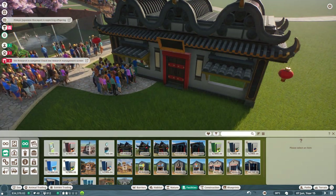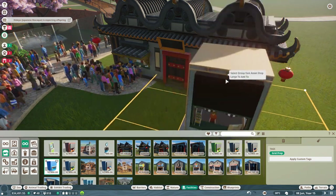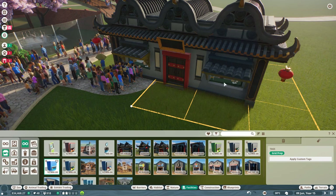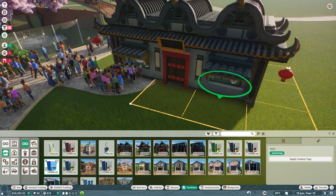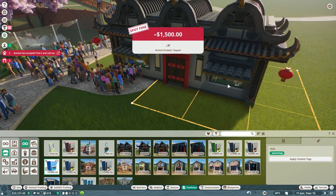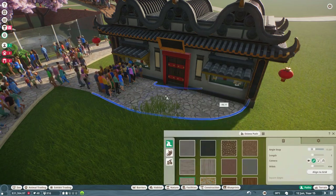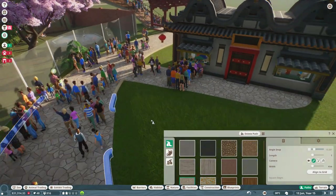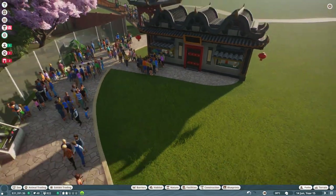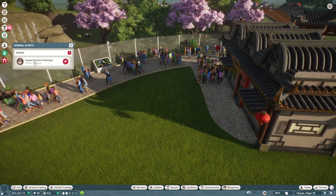Hideo is expecting another offspring! I need to sneak that in. All right, there's another shop — hopefully people will realize and go buy. Now what is happening here?